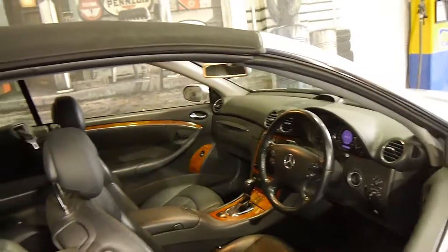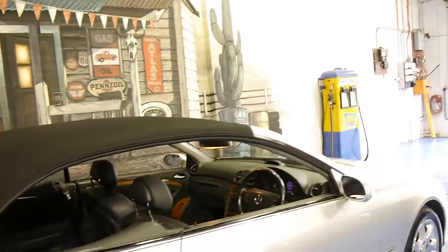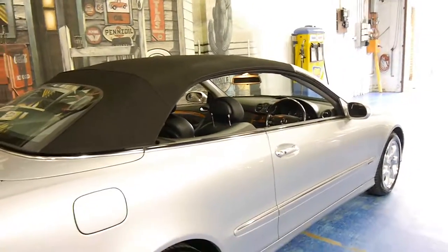So thank you so much for watching. If you are looking for a CLK, we think you should definitely come and have a look at this car. It's just absolutely gorgeous. Thank you so much.